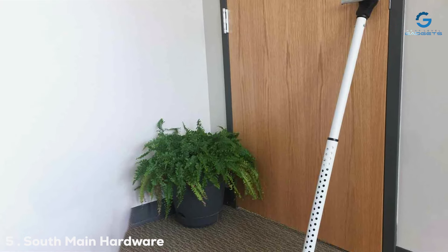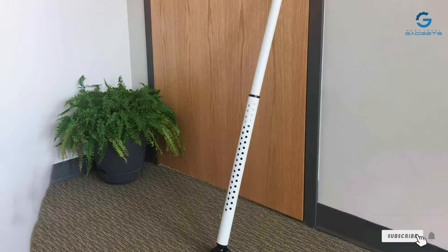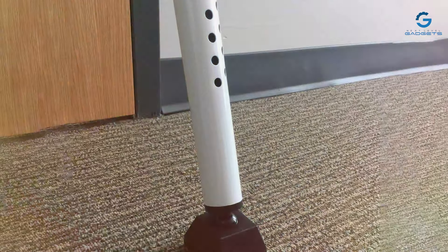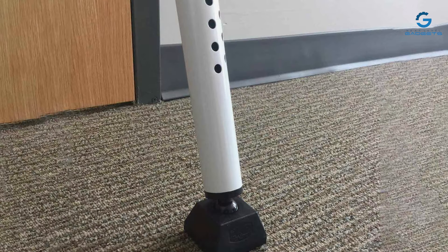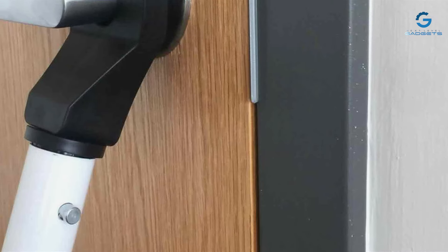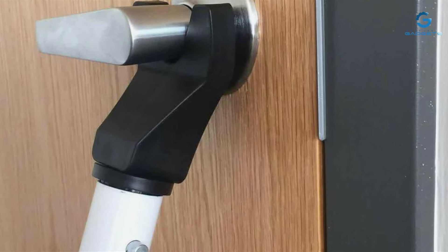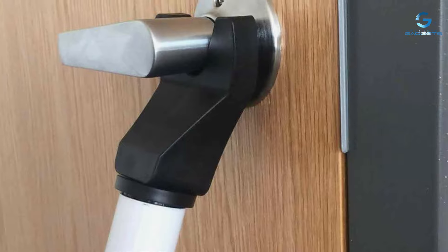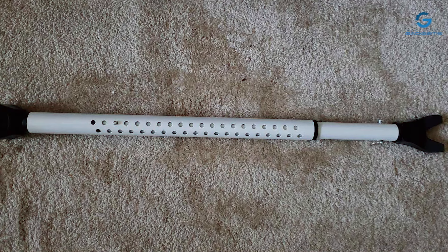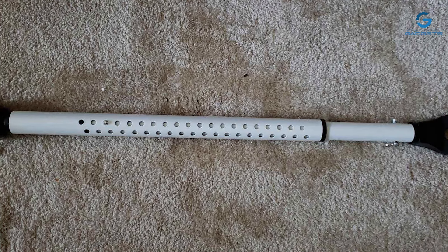The number 5 position is held by the South Main Hardware 810,185 Adjustable Door Brace Security Bar. This robust and dependable choice is engineered with strength and durability in mind, making it an excellent addition to your security measures. Crafted from heavy-duty steel, this security bar is designed to withstand significant force, providing an effective deterrent against unauthorized entry. Its adjustable length allows it to fit snugly against various door sizes, ensuring a secure fit.